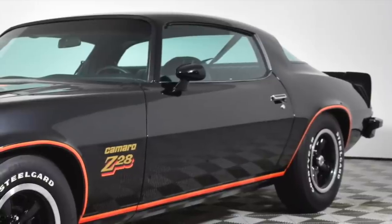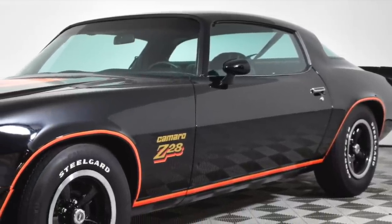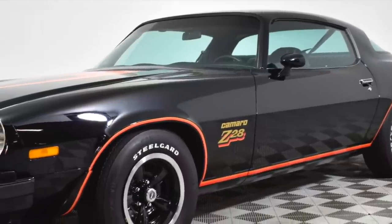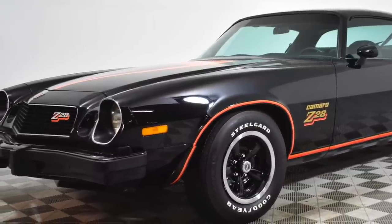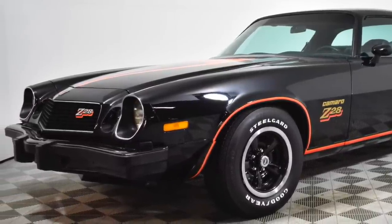However, the Z28 still couldn't beat the Trans Am in handling. Car and Driver magazine, in its April 1977 issue, obtained 0.74G on the skid pad test with the Z28 and 0.80G with the Trans Am.